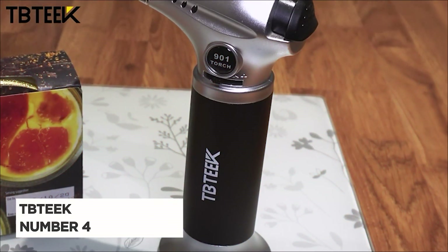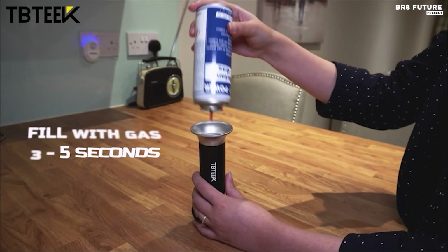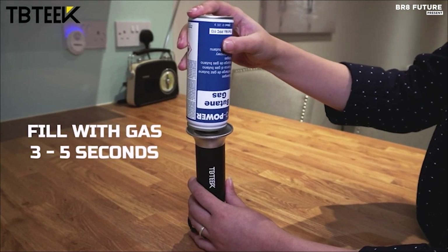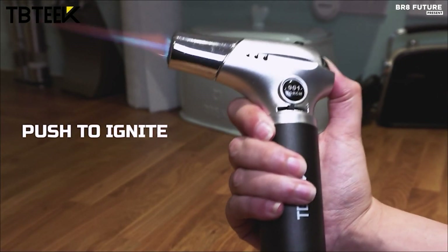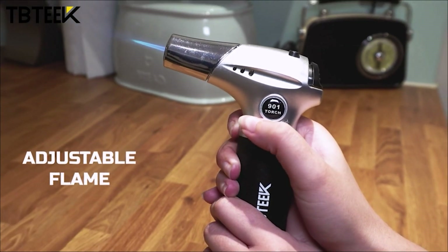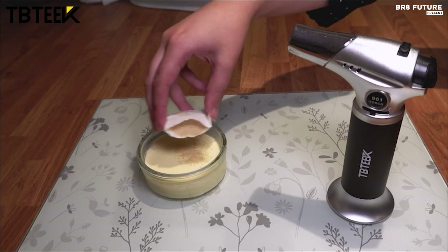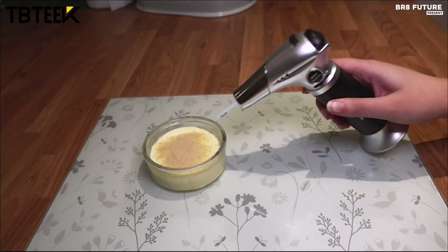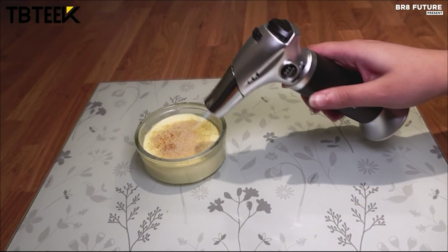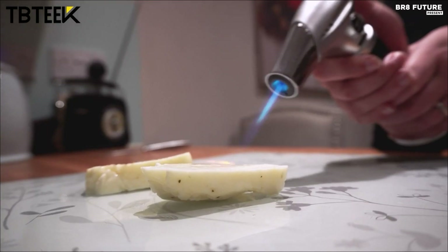The TB Teak Butane Torch, ranked as the 4th best kitchen torch, combines safety, versatility, and durability in one sleek design. This torch is equipped with a safety lock to prevent accidental ignition and an ergonomic design for comfort and protection from the flame. Made from aluminum alloy, it promises enhanced sturdiness and longevity. Refillable and portable, the torch comes with three butane adapters to ensure compatibility with all types of butane tanks, whether they have a long or short nozzle. Despite its compact and lightweight build, it is powerful and easy to handle.